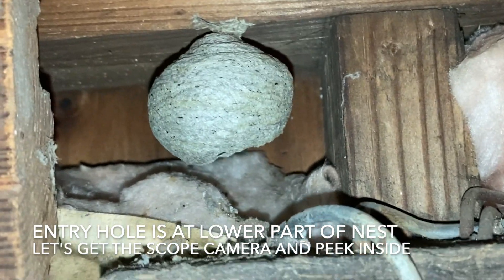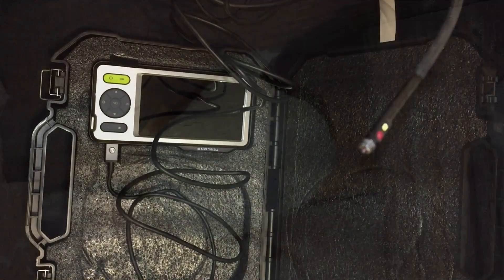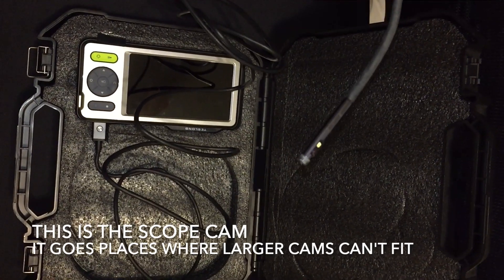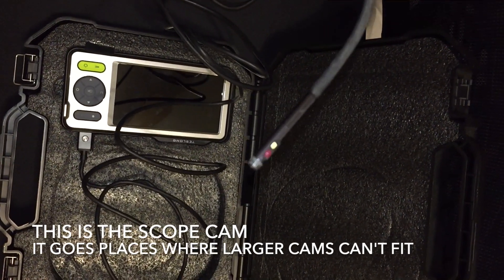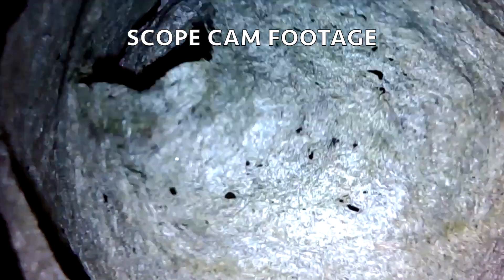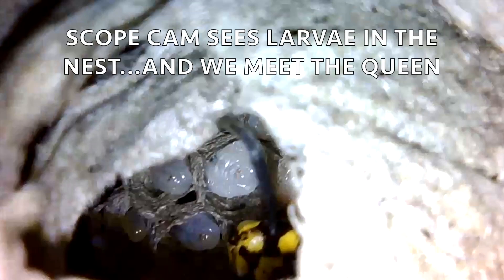It was such a small space that we couldn't get the larger camera underneath the hole of the nest to see inside, so we had to get the scope camera. The scope cam is great because it'll fit into any tiny little space — it's got a viewing screen and a very long fiber optic cable with a camera on the end. That allowed us to get in and take a good quick look, and there you can see the larvae already in a good developmental stage.